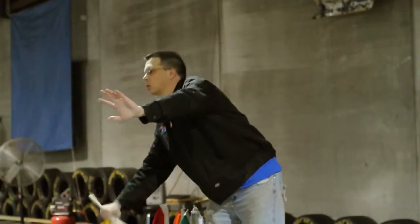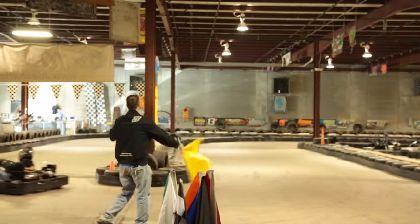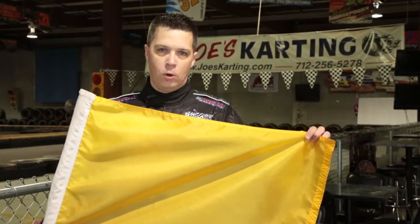The yellow flag is extremely important. If you see this at Joe's, slow down. You do not have to come to a stop, but slow way down, lift off the throttle, hold your line, take it nice and easy, and the guys at Joe's will appreciate you for it.